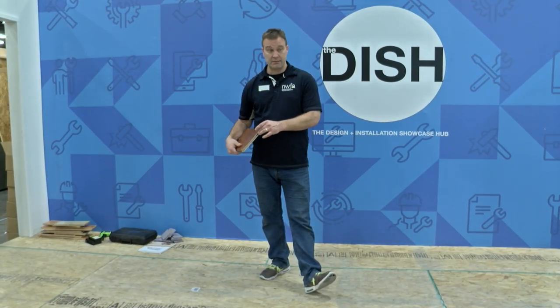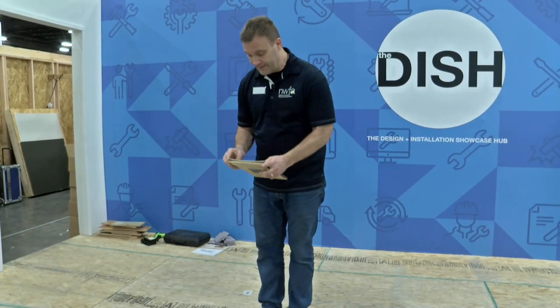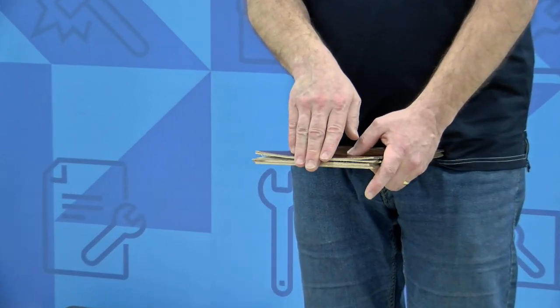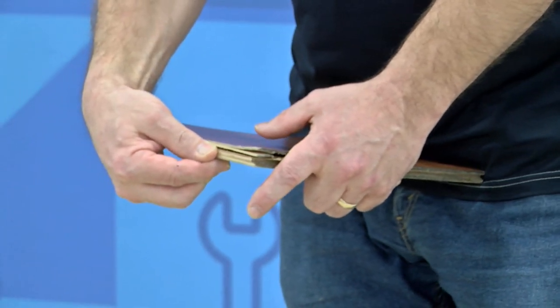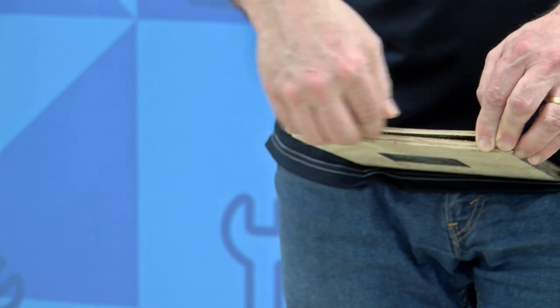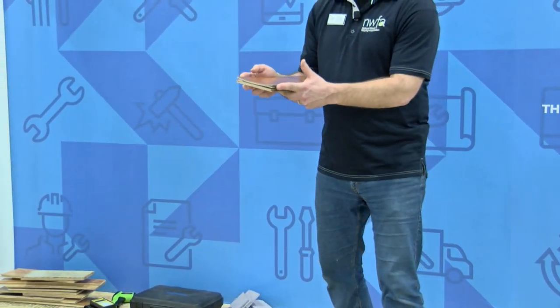This can go to an extreme where there's been so much tension from the wear surface pulling away from the core that it actually separates. Typically the separation will be between the top layer — what we call the wear surface — and the core. That's typically where the bond failure is going to be, though it could also be the plywood layers coming apart. The weakest link in that chain is where it's going to separate.